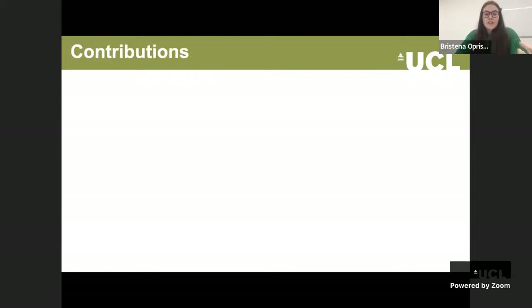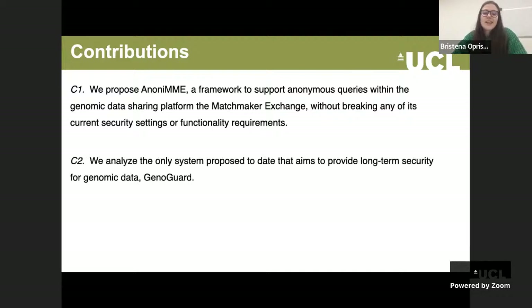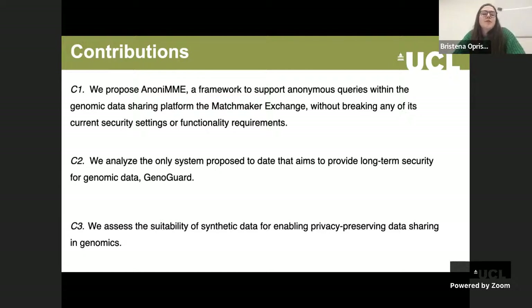The contributions of this thesis are: first, we propose Anonyme, a framework supporting anonymous queries within the genomic data sharing platform, the Matchmaker Exchange, without breaking any of its current security settings or functionality. Then, we analyze the only system proposed to date for long-term security for genomic data, namely GenoGuard. Finally, we assess the suitability of synthetic data for enabling privacy-preserving data sharing in genomics.